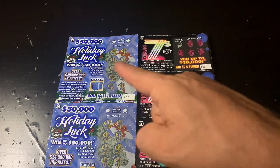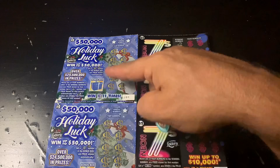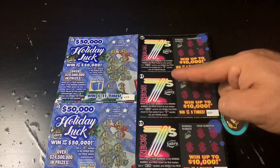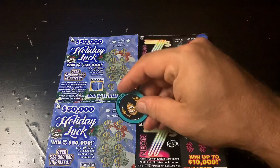Well, what's up guys? Today I've got a $30 session for you. On tonight's terrifying session, I'm playing 10 of the old school $2 Holiday Luxe, and then 10 of the $1 Neon 7s. So good luck to me, and let's go.